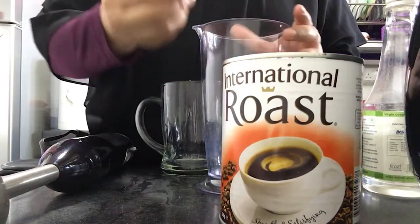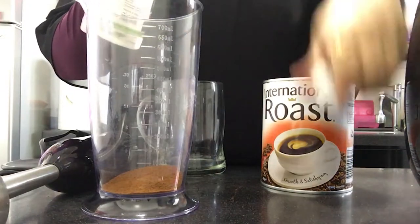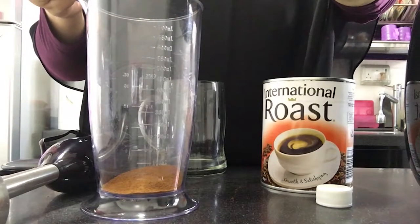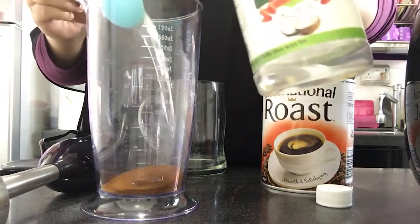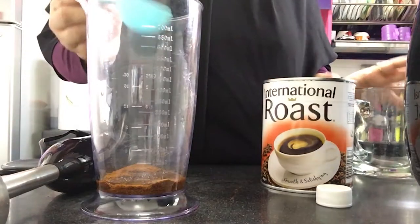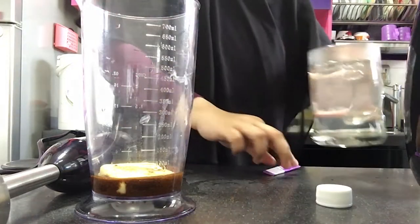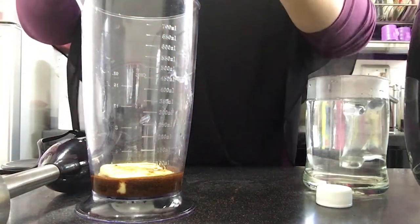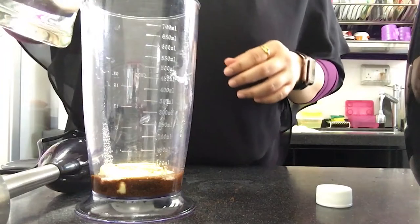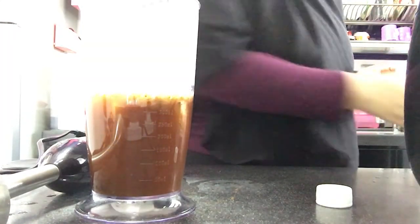And then coconut oil — that's one tablespoon — and butter. I'm also going to place one packet of stevia and a bit of hot water.